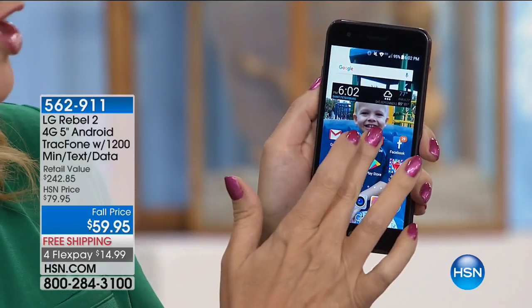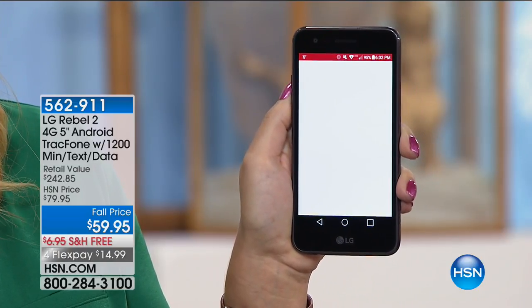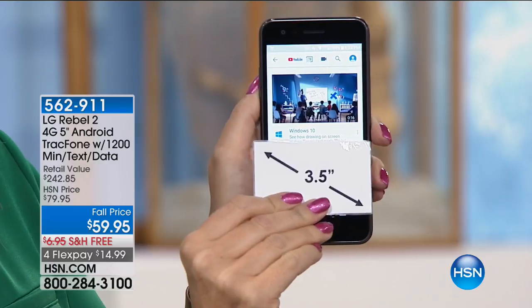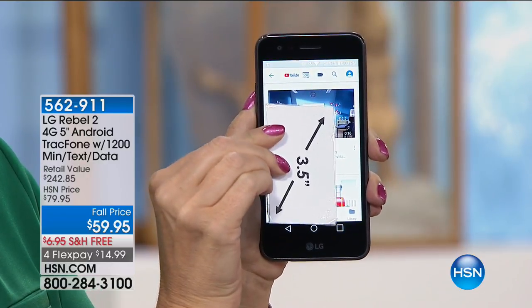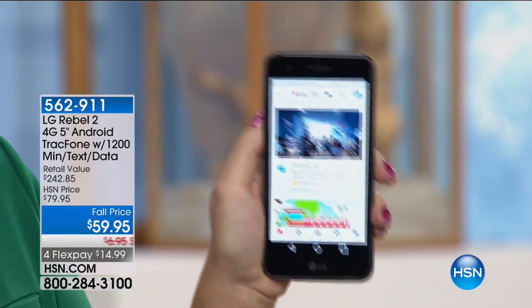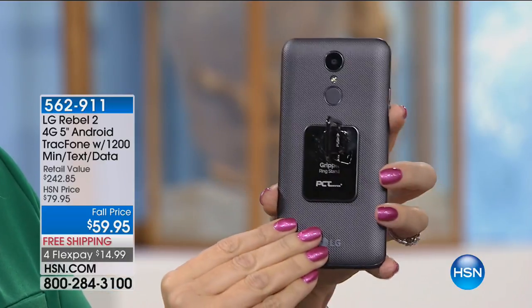This is the Rebel 2 from LG, one of our top-selling brands here at HSN when it comes to beautiful phone technology. You're getting one of the biggest screens we offer — the big, upgraded 5-inch touchscreen. So if you're upgrading from one of those tiny screens that looks like a postage stamp, this is going to be life-altering because you can actually see the screen.